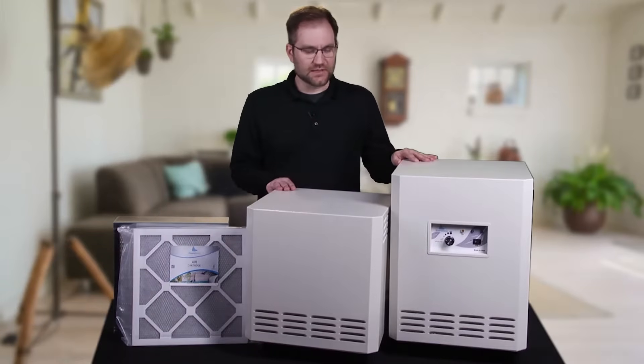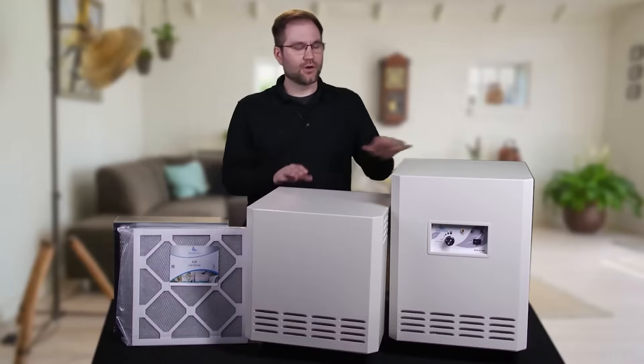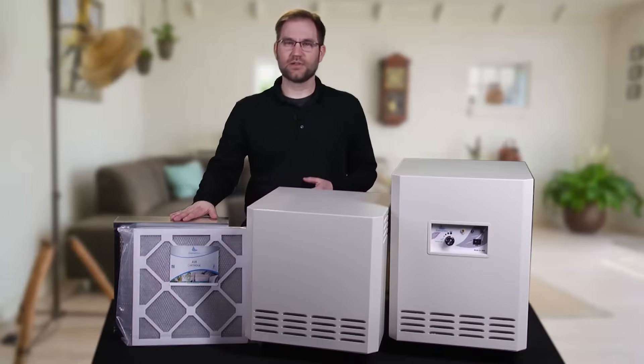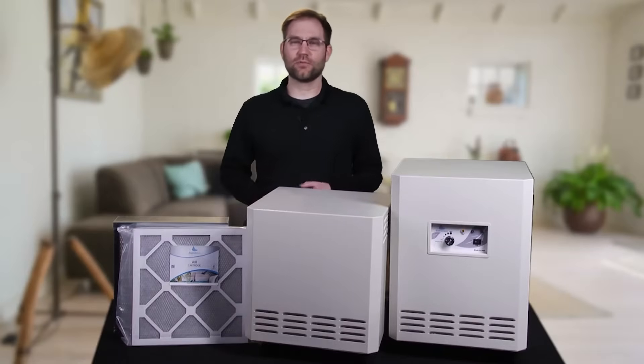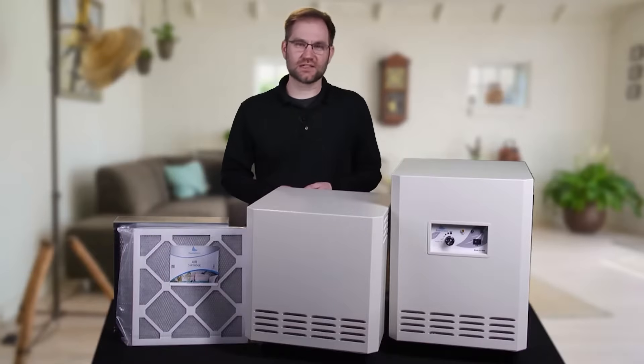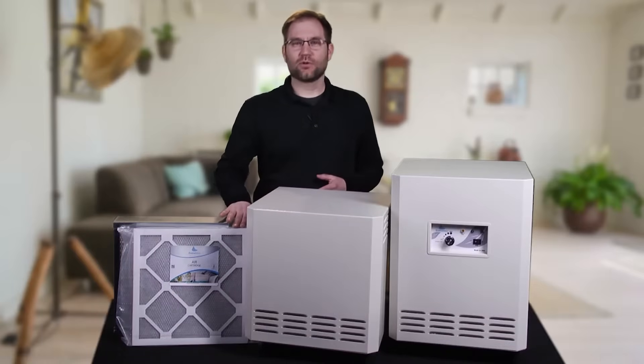But within your environments, if you're just trying to eliminate general mold spores, both of our systems are going to do a great job of that. That's because they both utilize HEPA technology, and they're going to be able to capture particulates down to 0.3 microns at greater than 99% efficiency. One of the added benefits of our system is the EnviroCleanse air cartridge.